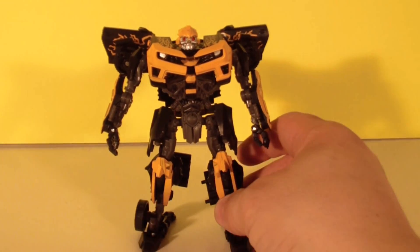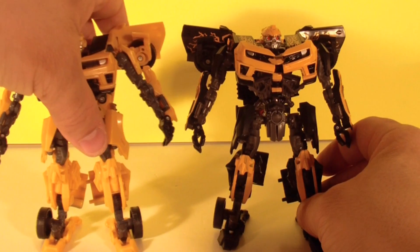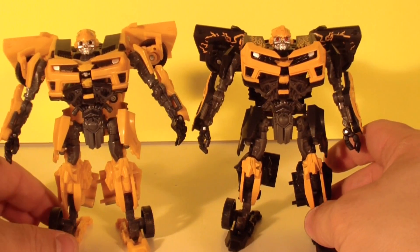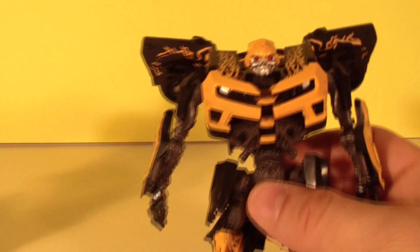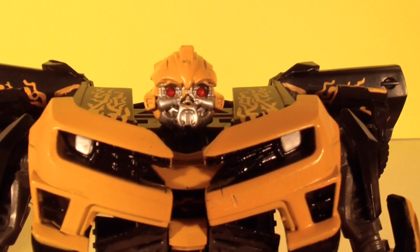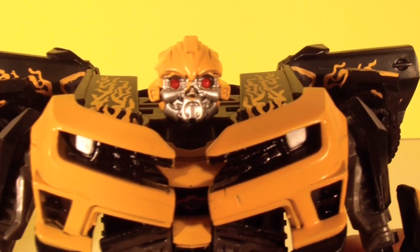Little comparison here — nice friendly Bumblebee who comes to the aid of Sam, and this one who wants to possess Sam and devour his soul. Yeah, I'm freaked out by this thing.